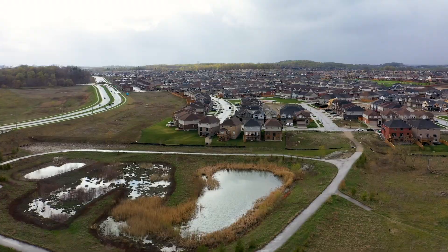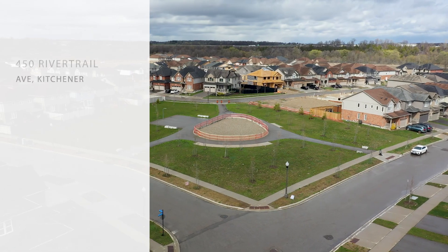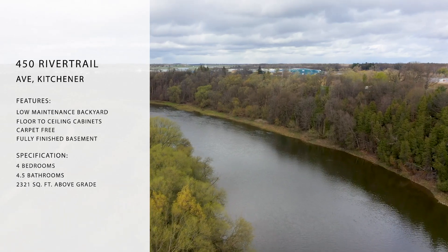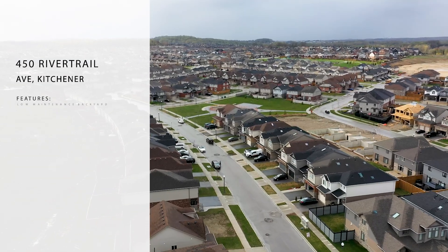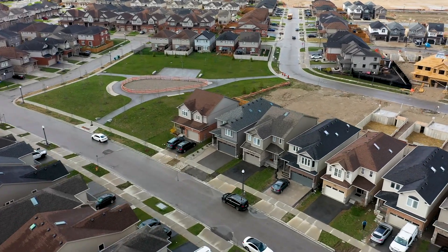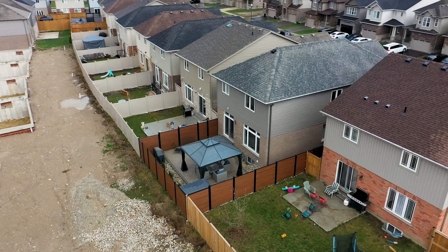We are at 450 River Trail Ave in Lackner Woods, one house away from Crossbridge Park, walking distance to both Eden Oak Park and the Grand River Trail. This home strikes the perfect balance between residential homes and outdoor recreational space.